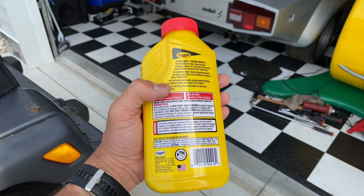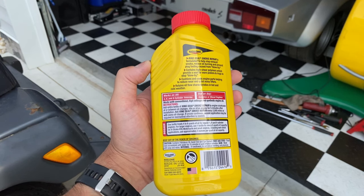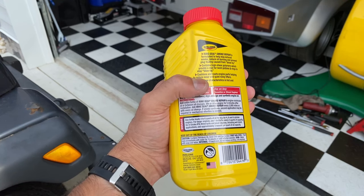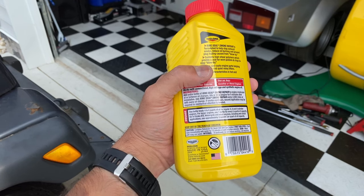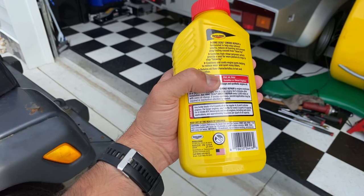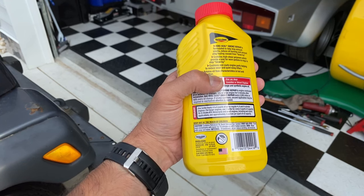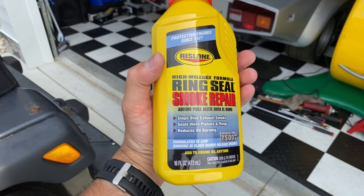Instructions: add the entire bottle of Ring Seal Smoke Repair to the engine crankcase at or between oil changes. This particular vehicle's oil has already been changed, so we're adding it to existing oil. Idle or drive the engine for five minutes after installation. Add Ring Seal Smoke Repair every 2,000 miles or with every oil change. If smoke continues, a second application may be required or mechanical attention is needed. One bottle treats four to six quarts of oil for regular four, six, and eight cylinder engines. For larger engines, use one bottle per five quarts of capacity. Pretty simple — right to the point. Let's open up the hood and start applying this.